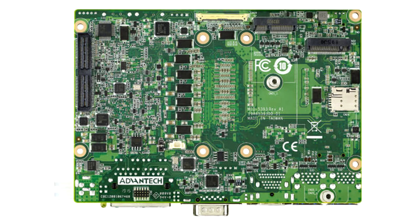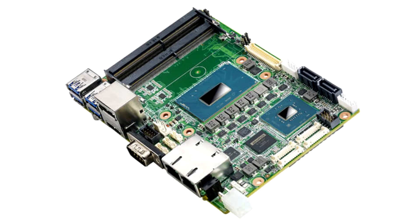Advantech introduces the high-performance 3.5-inch SBC MYO-5393. Advantech, a leading global provider of IoT systems and embedded platforms, is pleased to announce the latest 3.5-inch SBC MYO-5393, powered by 9th Gen Intel Xeon/Core processor.